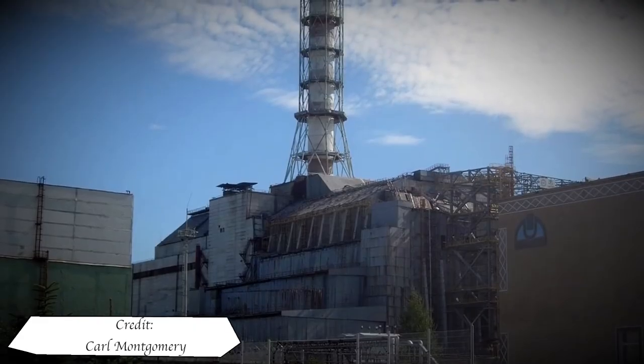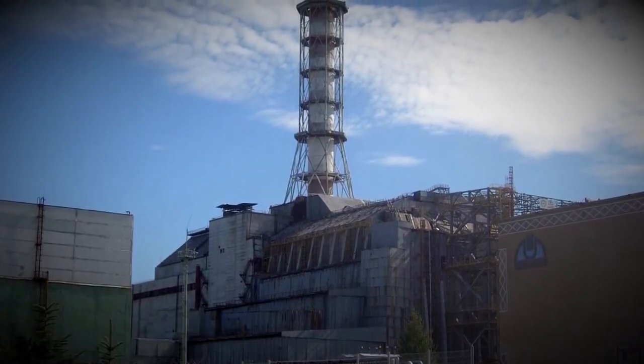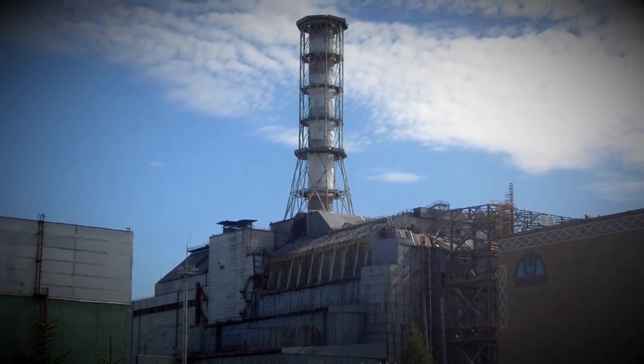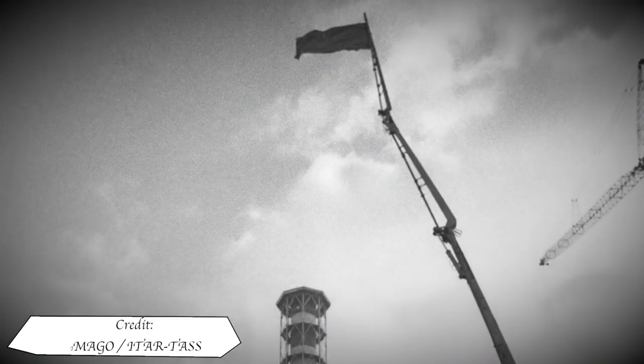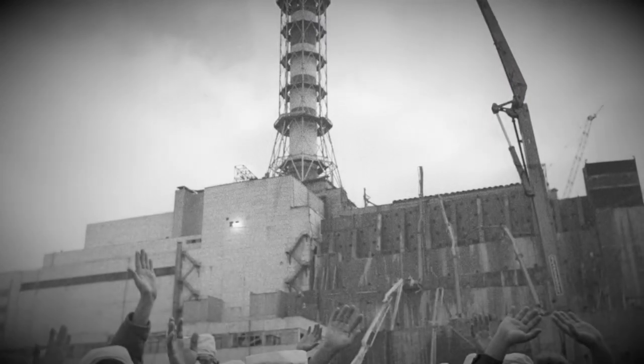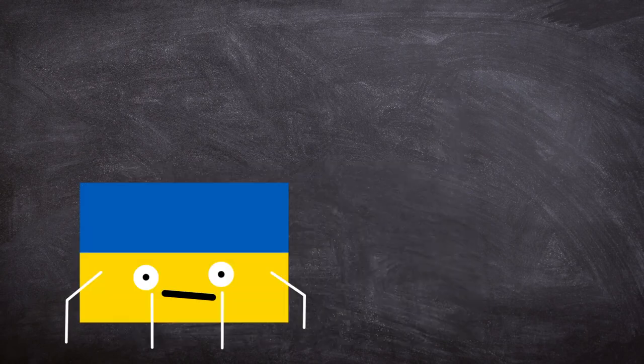By 1988, assessments of the structure showed its life expectancy to be a maximum of 30 years — probably an ambitious estimate. As such, the international community started to show signs of wanting to help, and a more refined form of confinement was beginning to be conceived. The sarcophagus was the best option in a bad situation, and the new safe confinement was intended to go over the sarcophagus and the reactor building. After being successfully installed, the original confinement structure would then be demolished. It is truly an impressive idea.